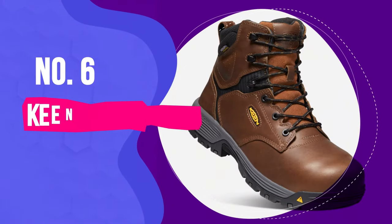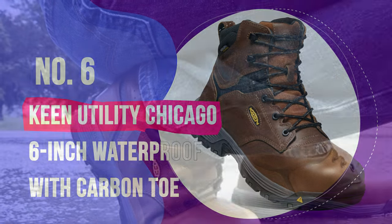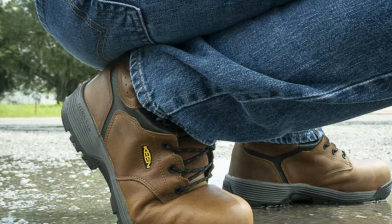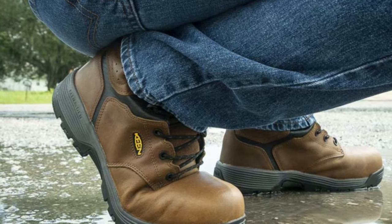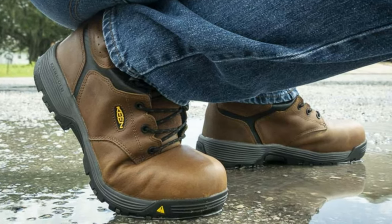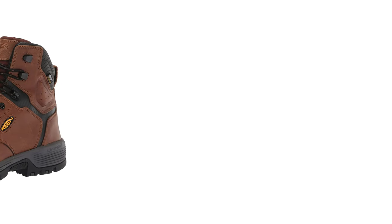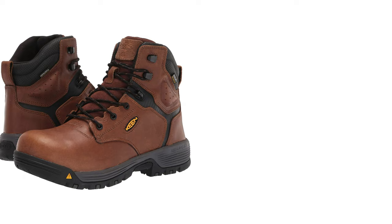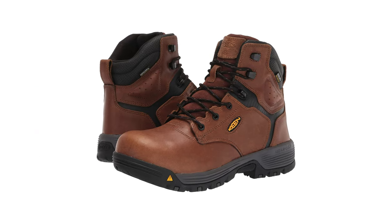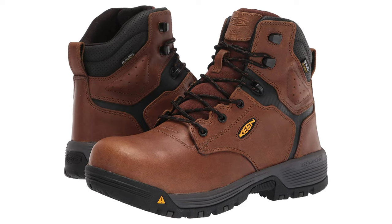Number six: Keen Utility Chicago 6-inch Waterproof with Carbon Toe. Keen Utility's Chicago work boots are as comfortable as you can get for a real work boot. The construction quality is evident to the touch, the eye and the try-on feel. Crisp stitching, clean straight lines and generous use of full-grain leather dotted with a quality hook and hole hardware set the product apart.